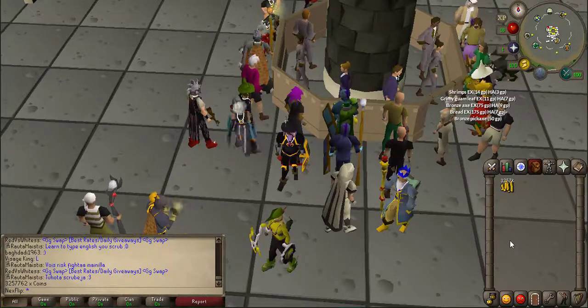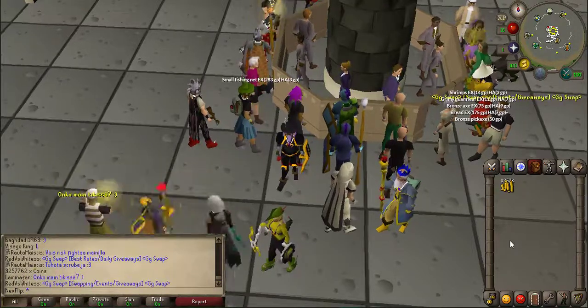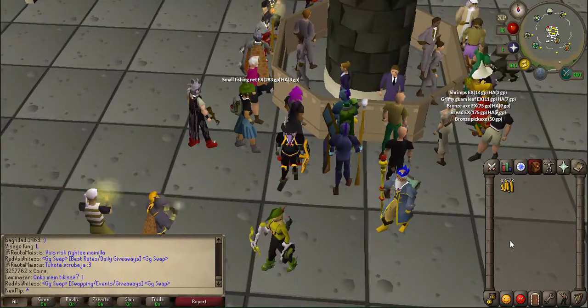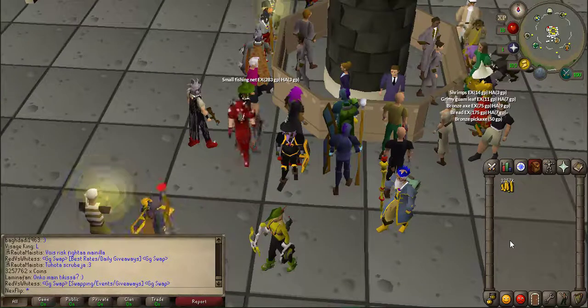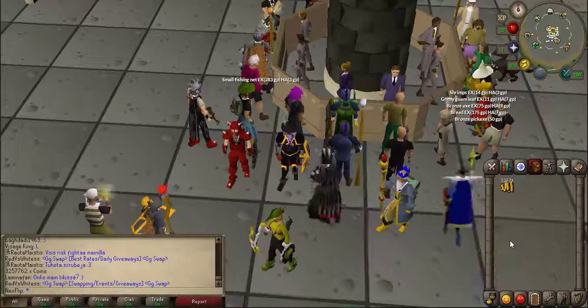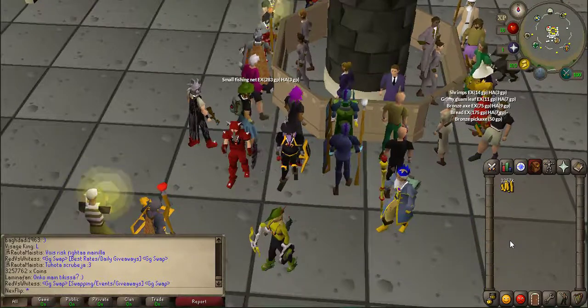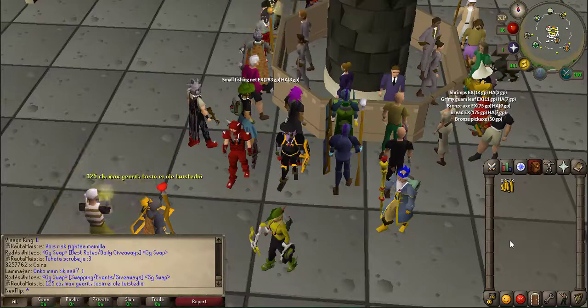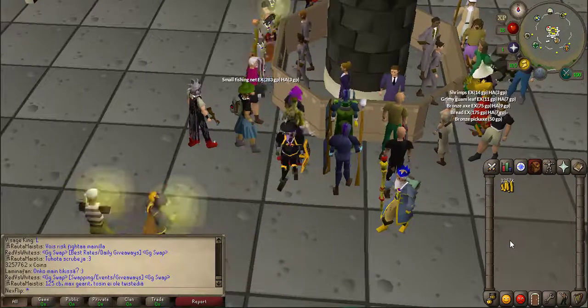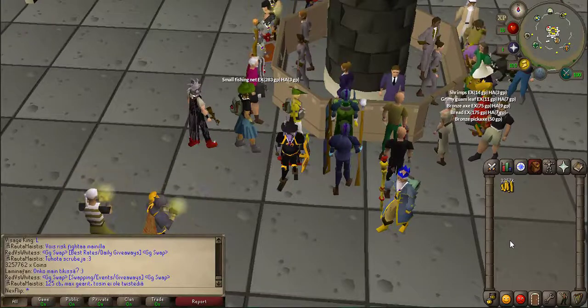We can start getting into higher margin flips now that we've got a bigger cash stack - we've got 3.2 mil and 57k, so the gains are starting to get real. Hopefully on the next video we can break a five or six mil cash stack because we can invest in higher margin items now. If you guys enjoyed the video and want to keep following my progress series, give the video a like, subscribe, and turn on notifications so you can see when my videos are uploaded.